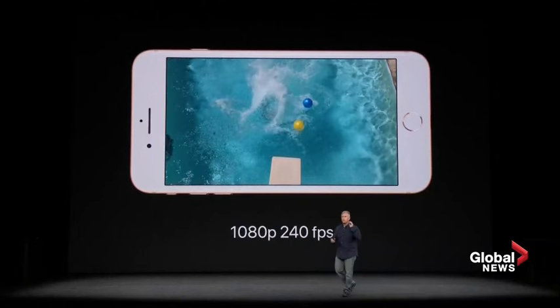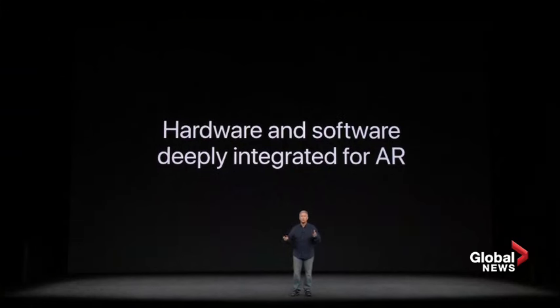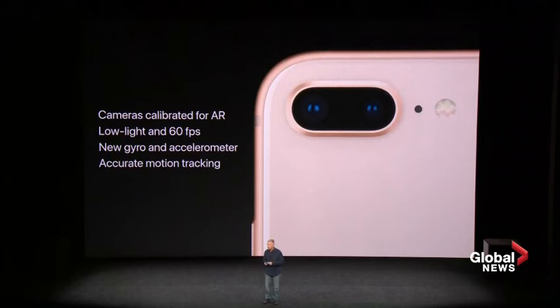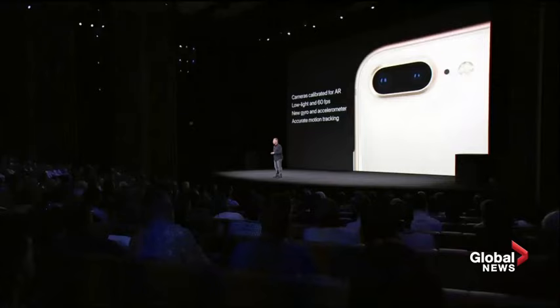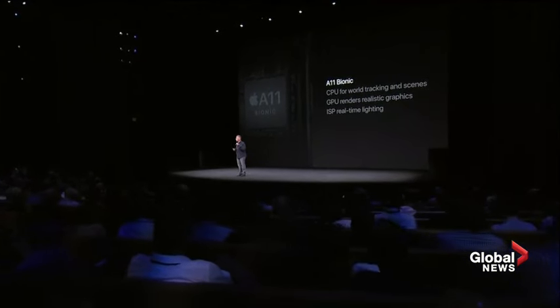There's a third category of camera use that's going to become increasingly important in our mobile devices, and that's augmented reality. Our teams have worked together — hardware and software — to make iPhone 8 the first iPhone really created for augmented reality, and the first smartphone designed for it as well. We custom-tune each iPhone for AR. The cameras are individually calibrated in the factory, and there are new gyroscopes and new accelerometers. ARKit software is tightly tuned to all this hardware for the best motion tracking experience. The A11 Bionic chip greatly benefits AR — the CPU handles world tracking, the new Apple GPU renders immersive graphics at up to 60 frames a second, and the new ISP does real-time lighting estimation.